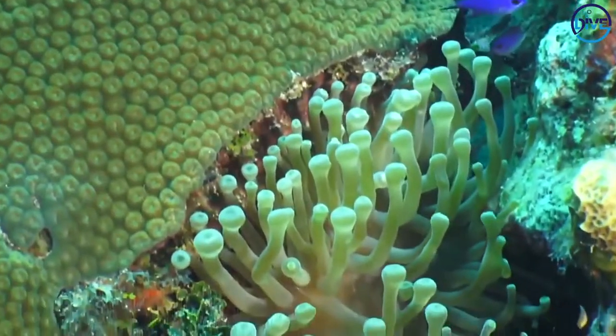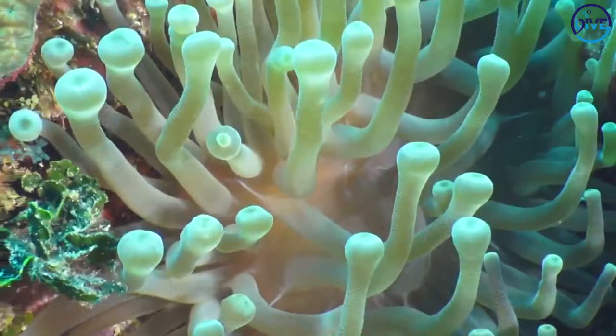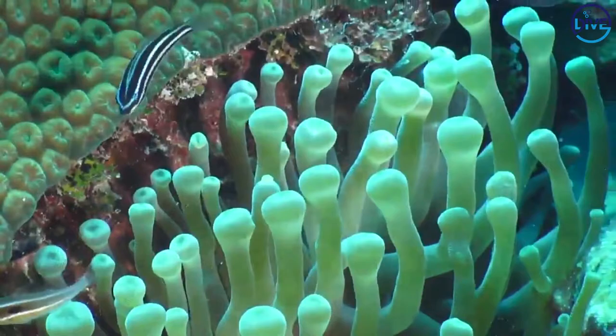Just in here we have a giant anemone. All we can see is these tentacles with those bulbous ends — they're actually filled with gas.